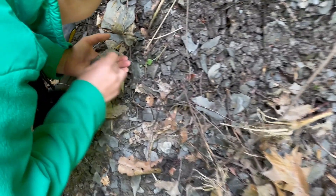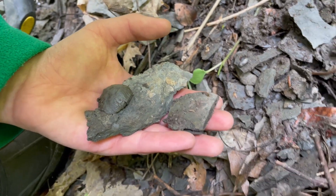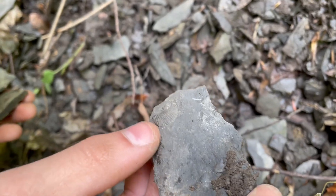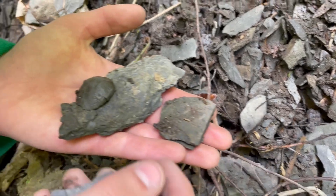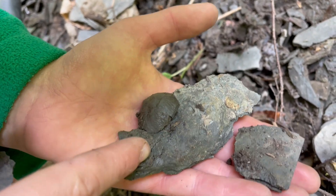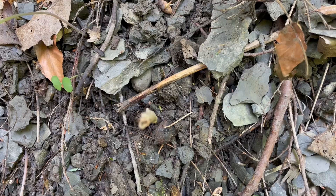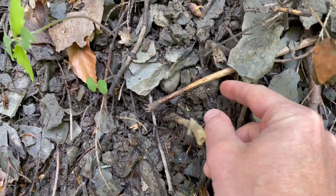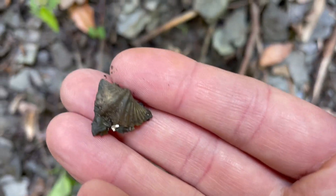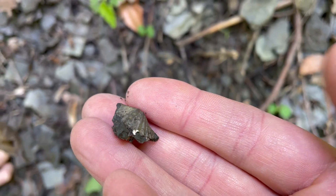Did you find something, Syd? Not one thing — many things! My favorite is that right there. That looks nice. There's another species of brachiopod right here — really ancient clam shells.